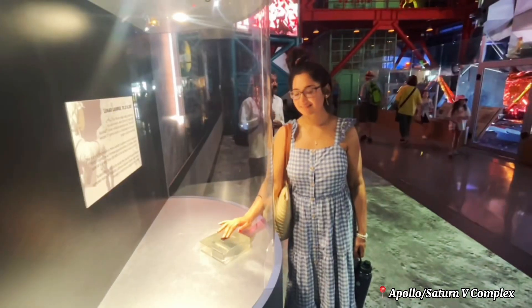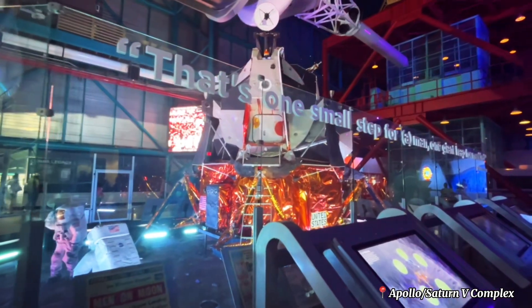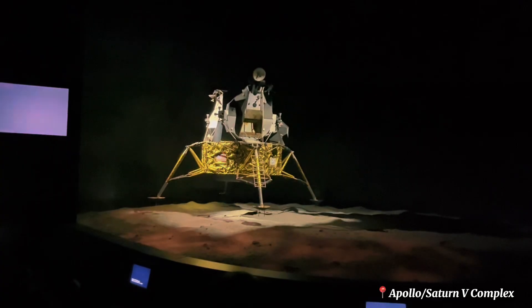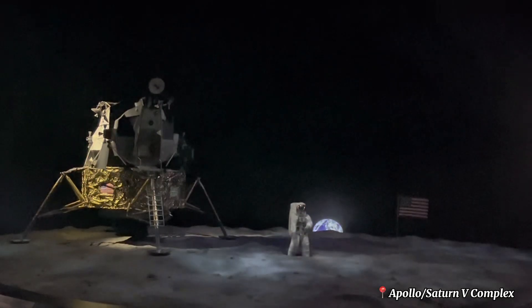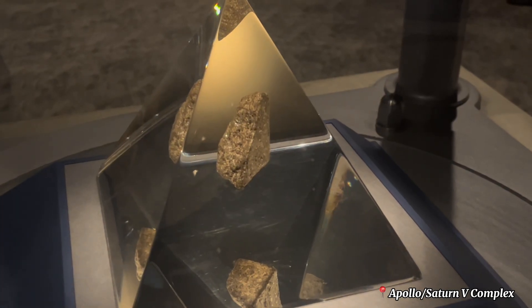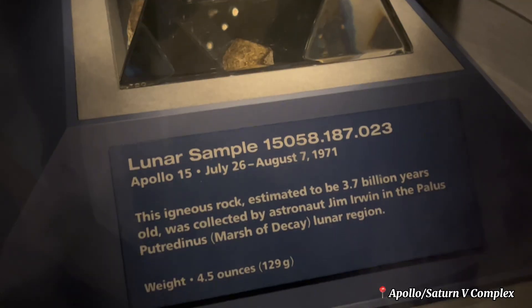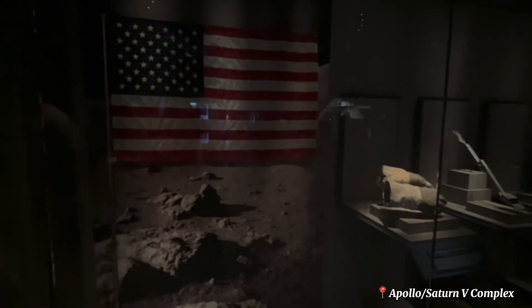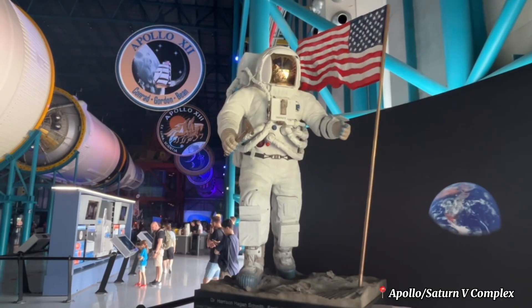Here you can touch a sample moon rock, see an unused lunar module, and visit the lunar theater that simulates the Apollo 11 moon landing. You can also explore the Apollo 14 command module and various spacesuits, including the one belonging to America's first astronaut, Alan Shepard.